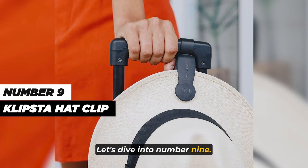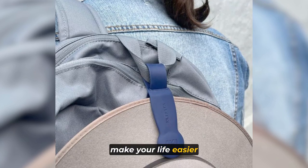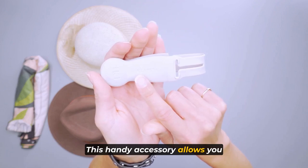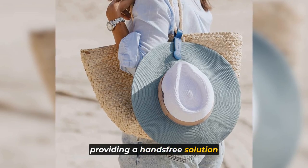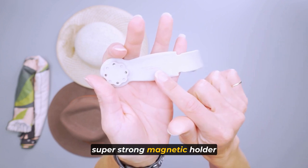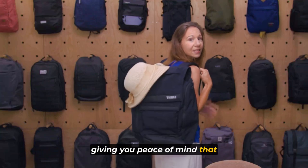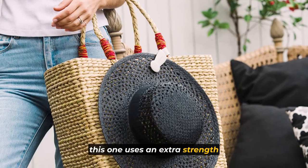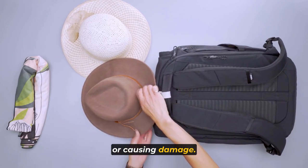Number nine: the Clips to Hat Clip is a magnetic hat holder designed to make your life easier and more convenient, especially when you're on the go. This handy accessory allows you to secure your hat to any bag, belt, school bag, or purse, providing a hands-free solution for carrying your hat. The Clips to Hat Clip features a super strong magnetic holder that ensures your hat stays firmly in place. Unlike other hat clips, this one uses an extra strength magnet that securely holds your hat without leaving any marks or causing damage.